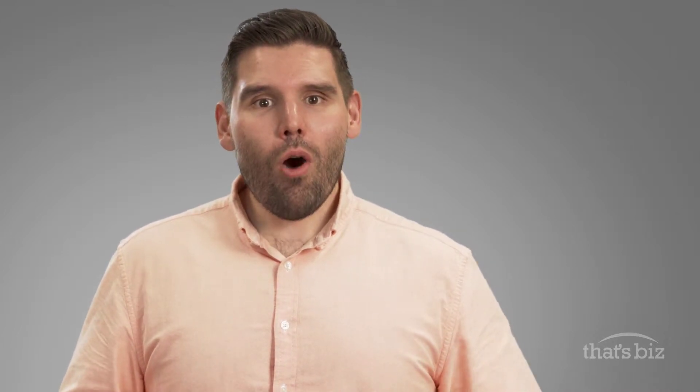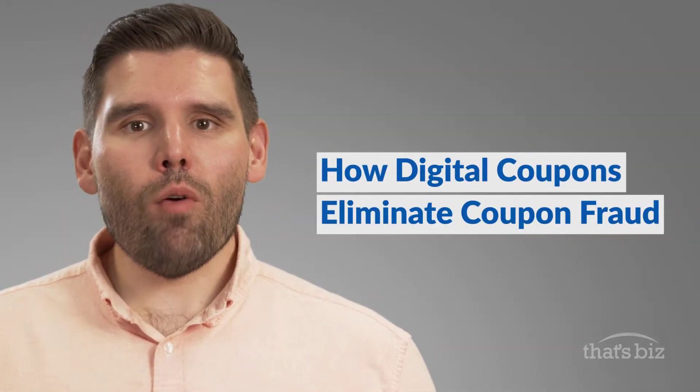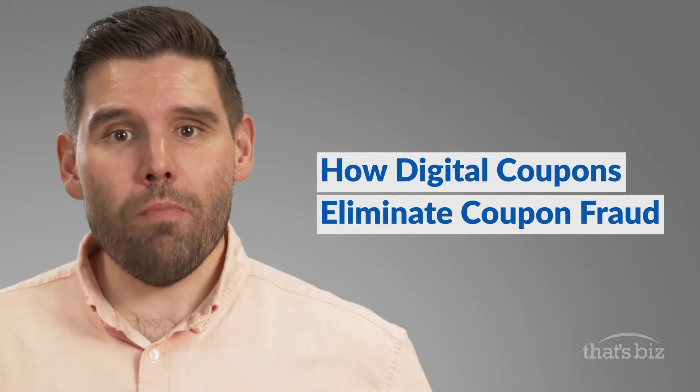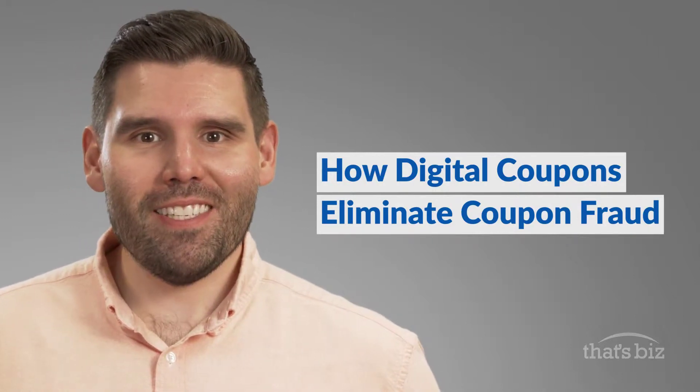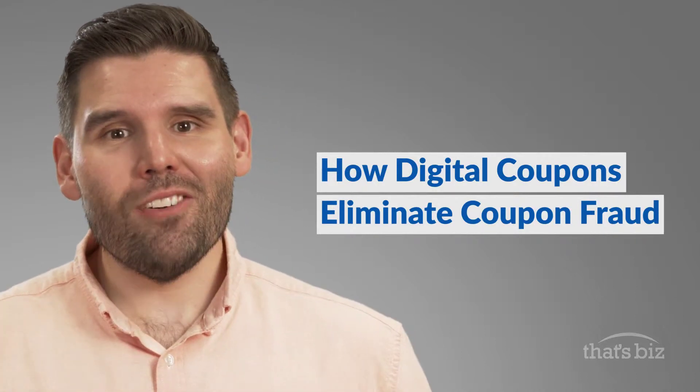At least with paper coupons, they know the customer had the coupon. Owners and managers are way too busy to be checking every coupon presented on a smartphone. That's Biz has a digital system that will allow restaurant owners to accept digital coupons and not get ripped off in the process. It works just like a paper coupon process, but it's even better, and here's why.